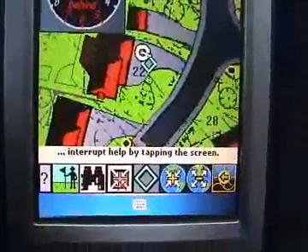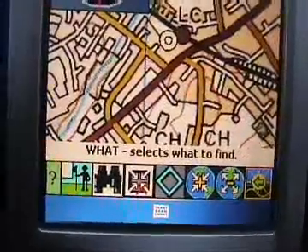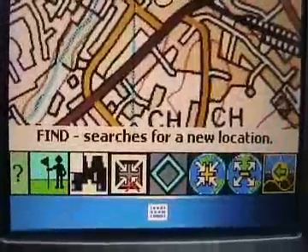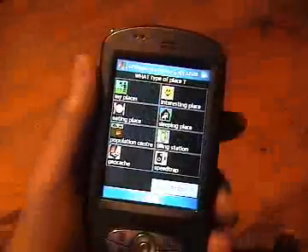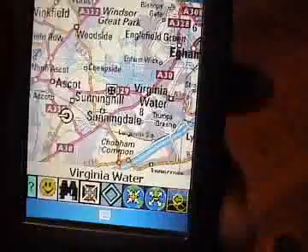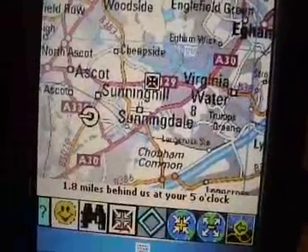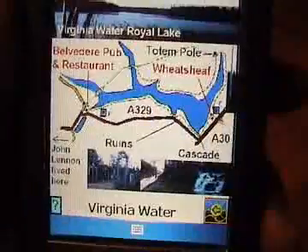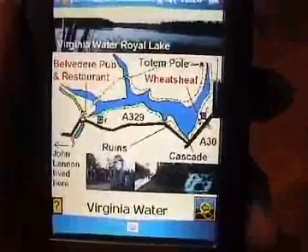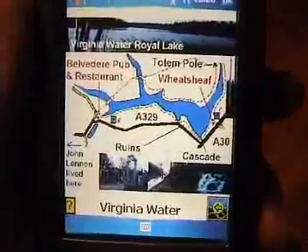The help button gives us help. You can interrupt the spoken help just by tapping the screen. The what button selects what you want to search for. The find button searches for the nearest place or the next nearest place. The nearest interesting place is Virginia Water, 1.8 miles behind us at your 5 o'clock. Tap the picture for more information. Virginia Water Royal Lake is a lovely place to take a walk any time of the year, but if you intend to go all the way around the lake, allow one and a half to two hours.